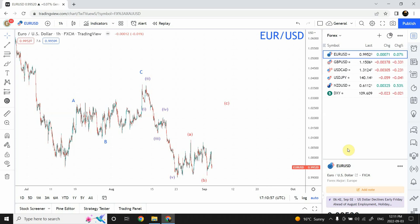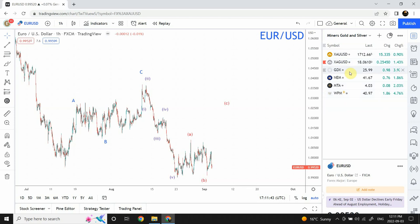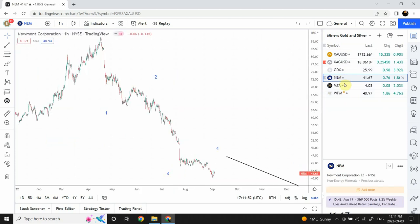If you have missed trading opportunities in the forex market, in gold and silver market, then you are exactly in the right place. We are going to discuss what important trends are expected in the next week in forex market, gold and silver market, and the gold and silver miners market. We'll also discuss the GDX, which is the gold and silver miners ETF. My name is Shaheen, and welcome to Elliott Wave Analysis. Today we are going to discuss euro, British pound, Canadian dollar, Japanese yen, New Zealand dollar, DXY, gold, silver, the ETF GDX, Newmont Corporation, Metalla, and Wheaton Precious Metals.